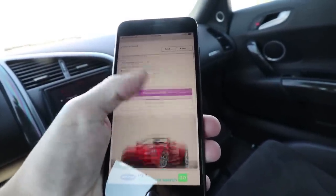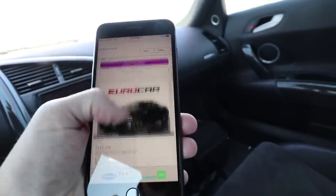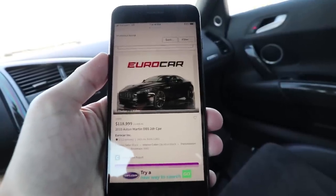I did some research on DBSs - they're trading from like $85,000 to $120,000. This manual right here: $118,999. That'd be a sick daily.